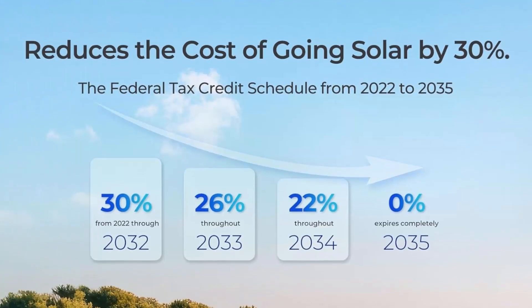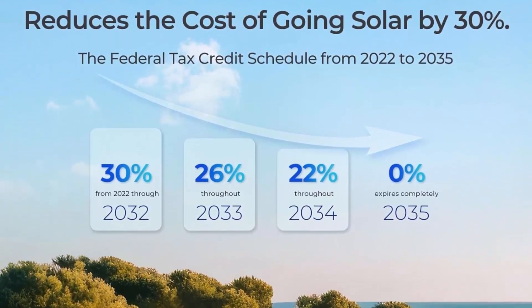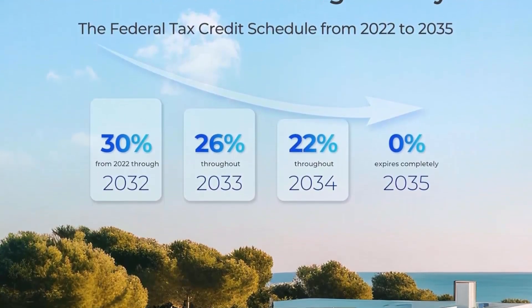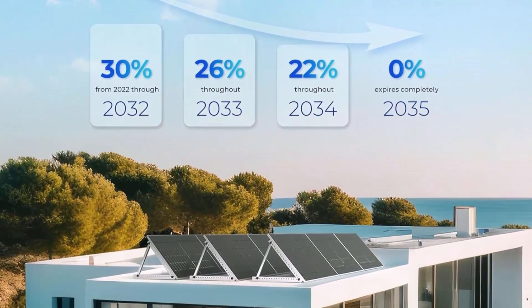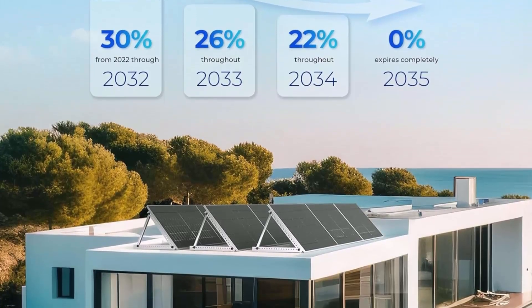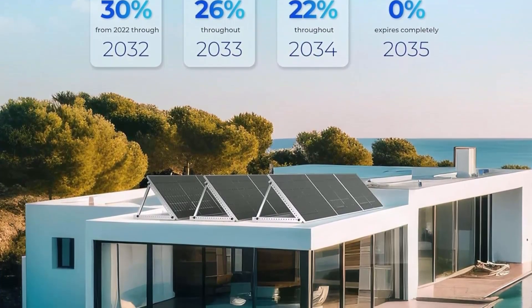Up to 30% Residential Clean Energy Credit. You might be eligible for this tax credit if you own a solar PV system that was installed in the U.S. between January 1, 2017, and December 31, 2034.